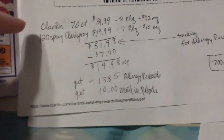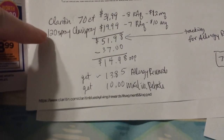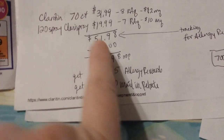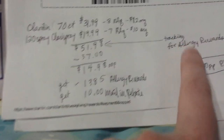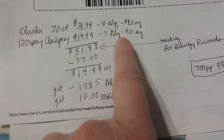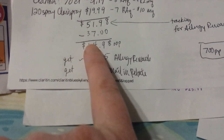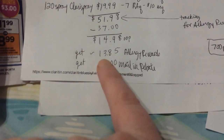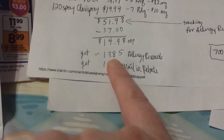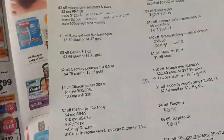For the mail-in rebate you have to buy the 70-count Claritin and the 120-spray Claritin spray — you have to buy both of them. That adds up to $51.98 with gold discount price on the 70-count, and that's how much tracks towards allergy rewards. Using the Rite Aid coupons and the highest-value manufacturer coupons I could find takes $37 off — you pay $14.98 out of pocket. Then allergy rewards gives back the equivalent of $13.85 once you hit $75, plus $10 back from the mail-in rebate — so it could be a pretty good money-maker.